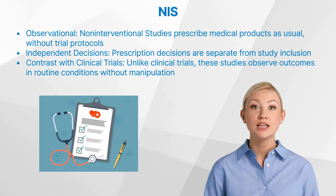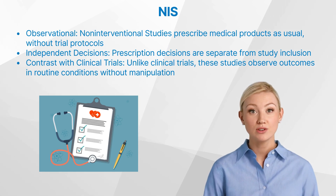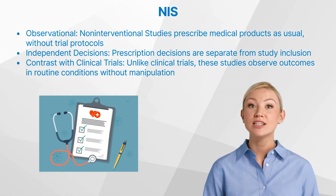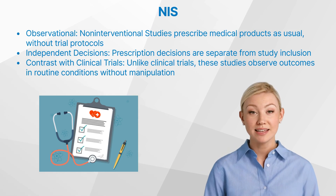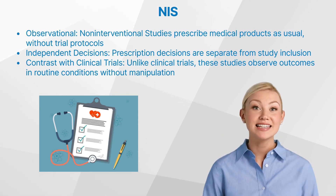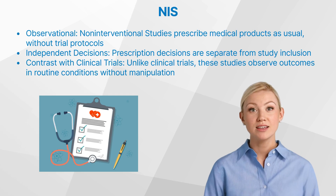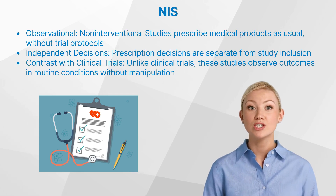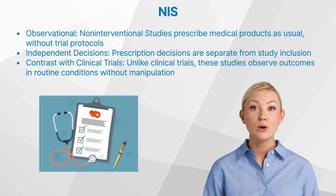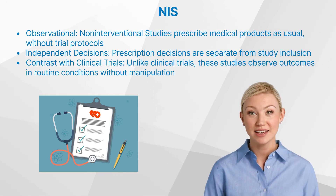The key differences between non-interventional studies and clinical trials lie in their design and purpose. Clinical trials are interventional studies that involve randomization, blinding, and a control group to test the efficacy and safety of an intervention. In contrast, non-interventional studies are designed to observe outcomes under routine conditions, without manipulating or controlling the setting or subjects.